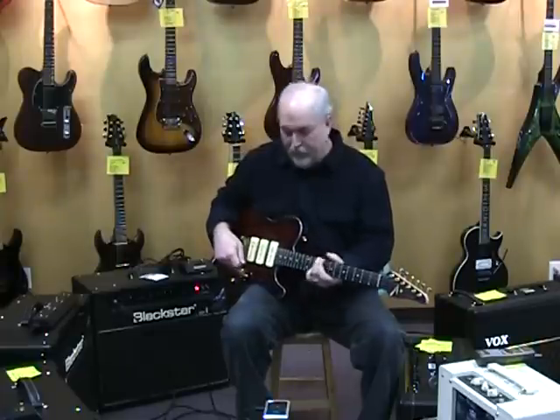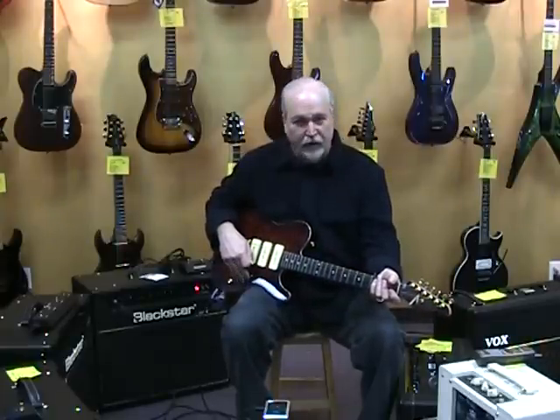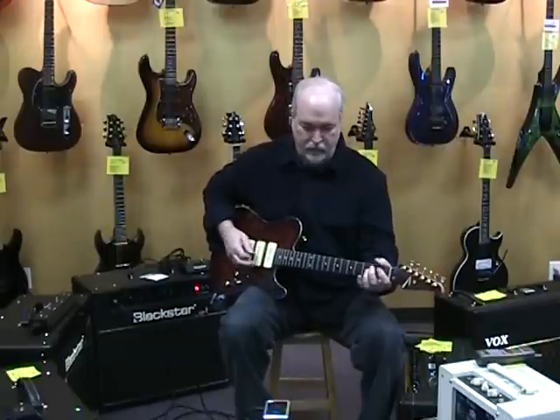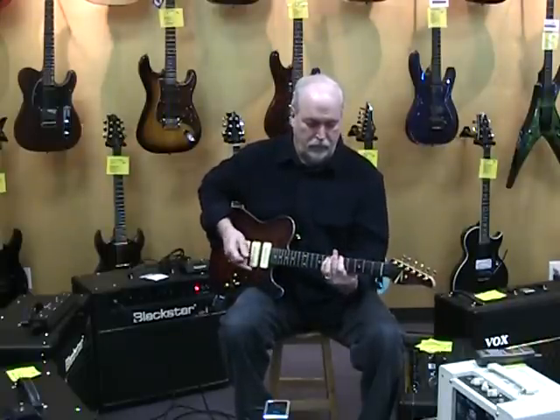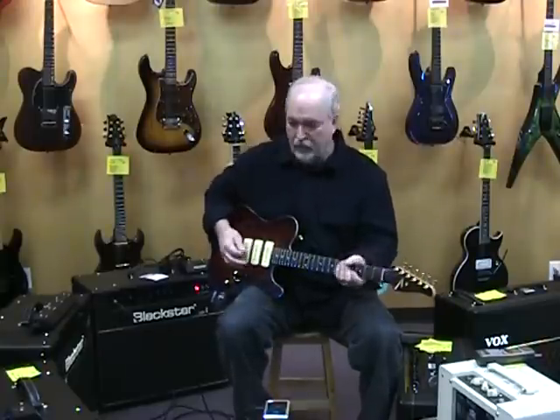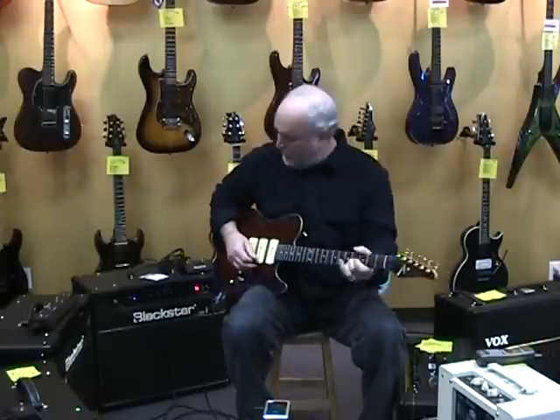That out-of-phase position in between the pickups sounds very straddy, only fuller. You've got a lot of dry tone, and of course you can drive the amp a little bit — you can get all kinds of gain out of it.